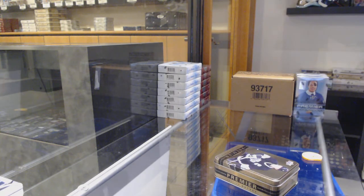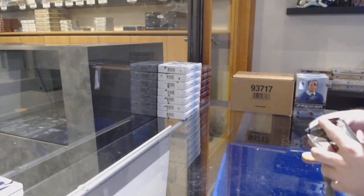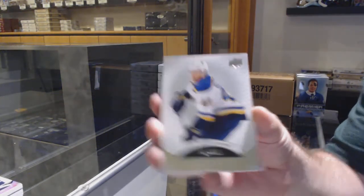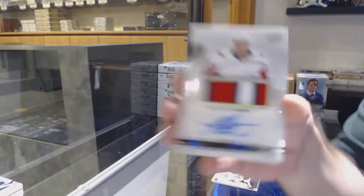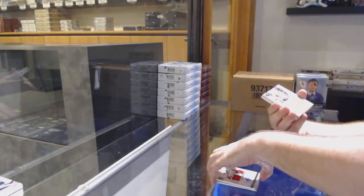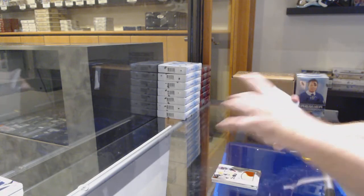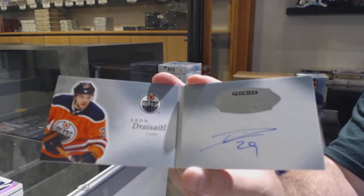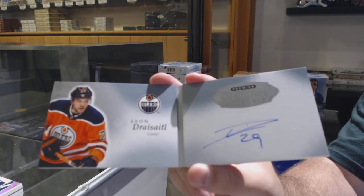In my opinion it's been a really good case. We've got a barbershop /399 for the Blues. For the Vegas Golden Knights, /399, Alex Tuck. For the Capitals, Madison Bowey rookie patch auto. Madison Bowey for the Philadelphia Flyers, /99, Travis Konecny. Signature booklets for the Oilers — Leon Draisaitl. Signature booklets, Leon Draisaitl.